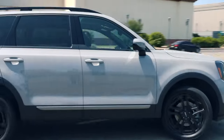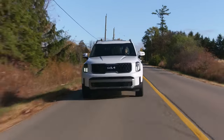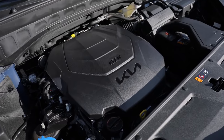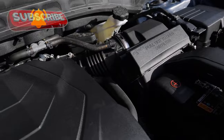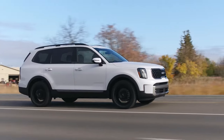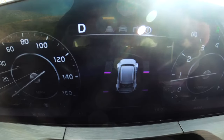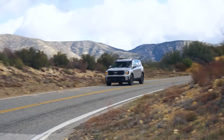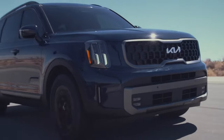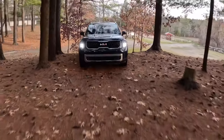Under the hood, things are staying the same. This is a bit disappointing since some fans expected a hybrid setup, but Kia is sticking with the trusty 3.8-liter V6 cranking out 291 horsepower and 262 pound-feet of torque. The eight-speed automatic transmission pairs perfectly with this engine, offering smooth shifting. Base models come with front-wheel drive, with all-wheel drive optional. Fuel economy sits at 23 MPG combined, and most models can tow up to 5,000 pounds, while the X-Pro boosts that to 5,500 pounds.